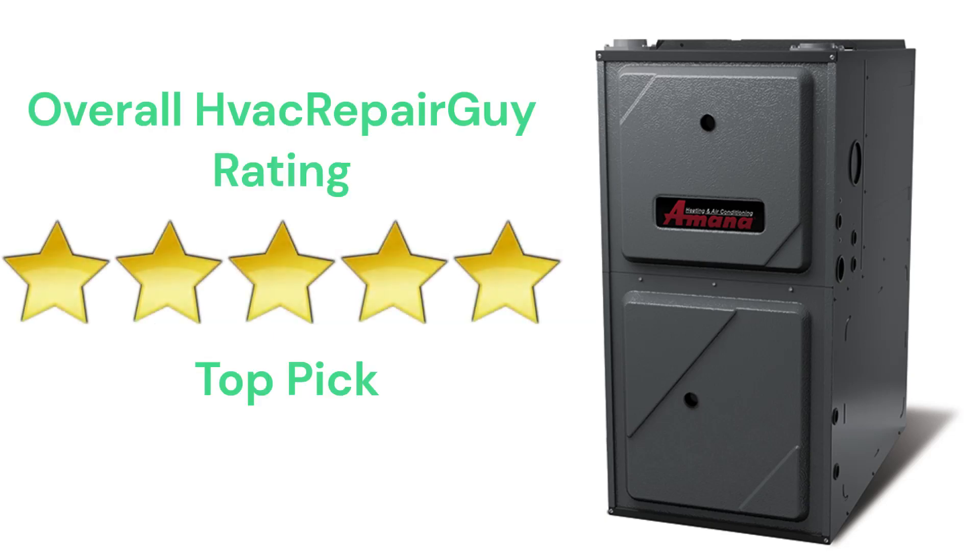This brand receives an overall 5-star top pick rating from HVAC Repair Guy. Please share your thoughts and experiences with this brand in the comments section of the HVAC Repair Guy YouTube channel. Thanks for watching and God bless.